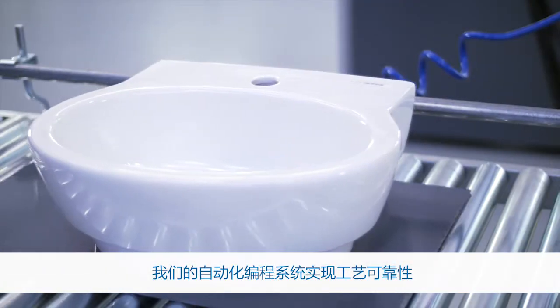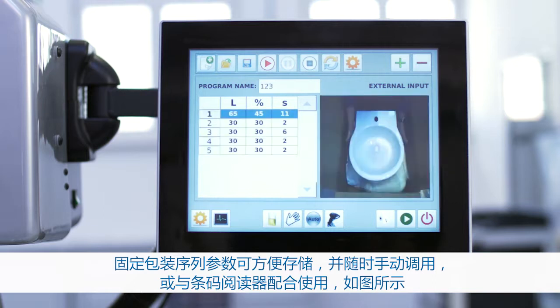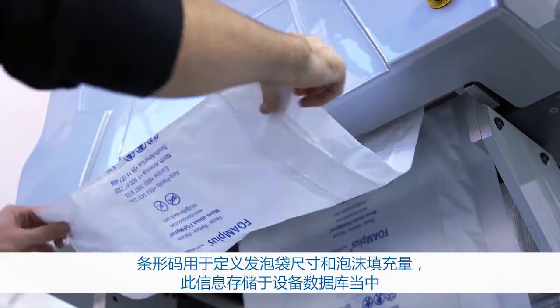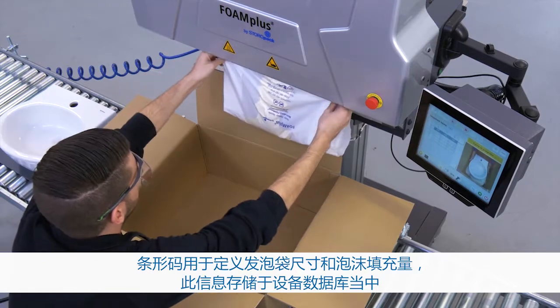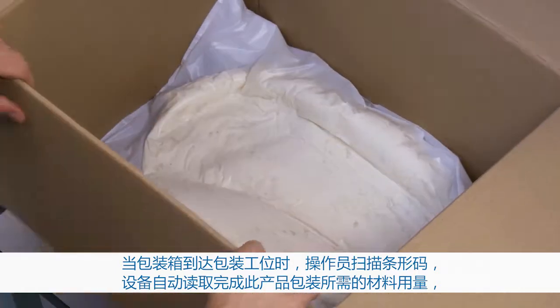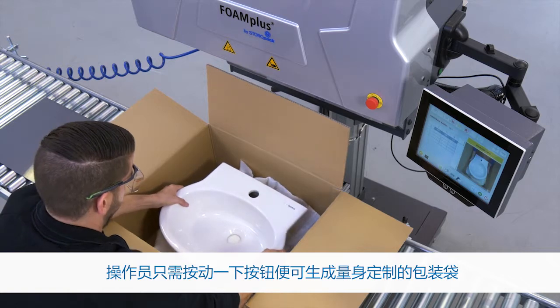Process reliability is achieved with our automatic programming system. Fixed sequences can be stored and called up manually or with a barcode reader. The barcodes can be used to define sizes and fill quantities. This information is stored in the machine's database. When the package reaches the packing position, the packer can scan the barcode which will register the correct foam packaging for the product, and the individual bag is produced with the push of a button.